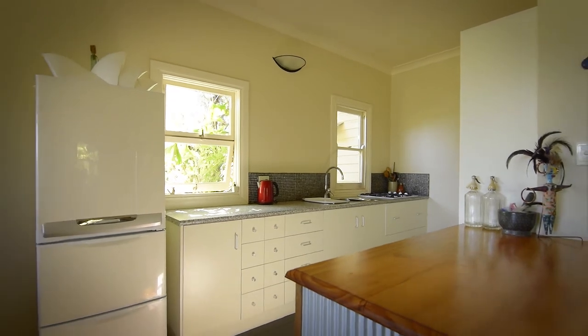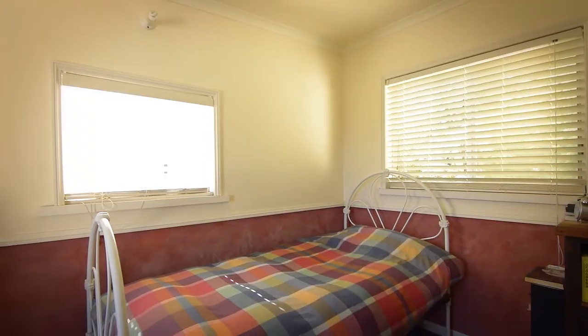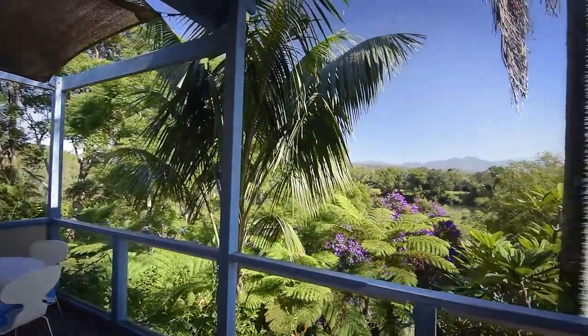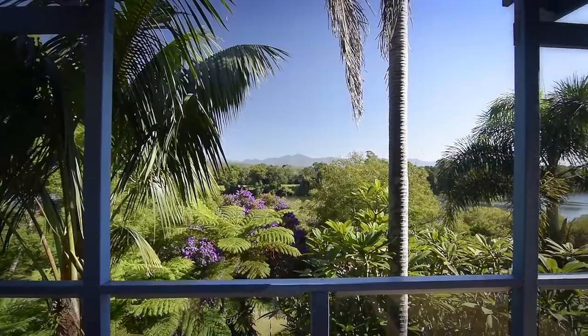The modern kitchen is perfectly positioned, opening into this sun-filled lounge. Here you will find the second bedroom and your perfect outdoor entertaining area, where you can kick back and watch the sun go down over the mountains.